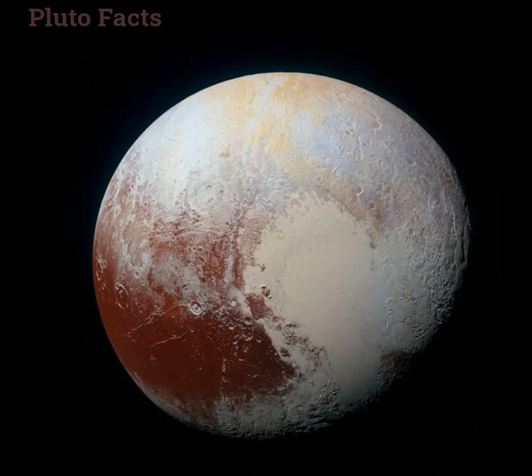The diameter of Pluto is 2,372 kilometers and the mass is 1.31 × 10²² kg, that is 0.17 moons. Orbit distance is 5,874,000,000 kilometers, that is 39.26 AU.